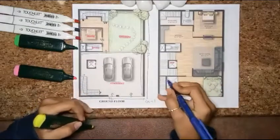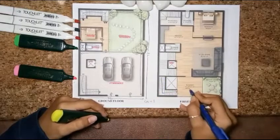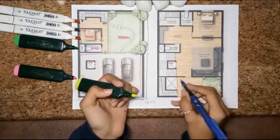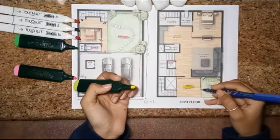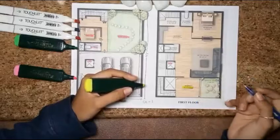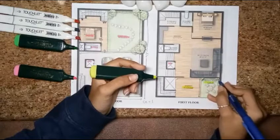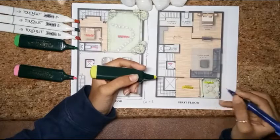The balcony size is 12 feet 6 by 11 feet 3 — horizontally 12 feet 6 and vertically 11 feet 1. After the balcony, we have a sitting space. The sitting space size is 9 feet by 11 feet 1 — horizontally 9 feet and vertically approximately 11 feet.